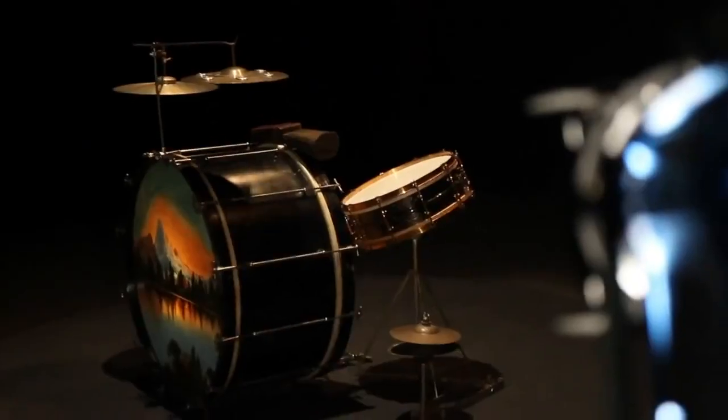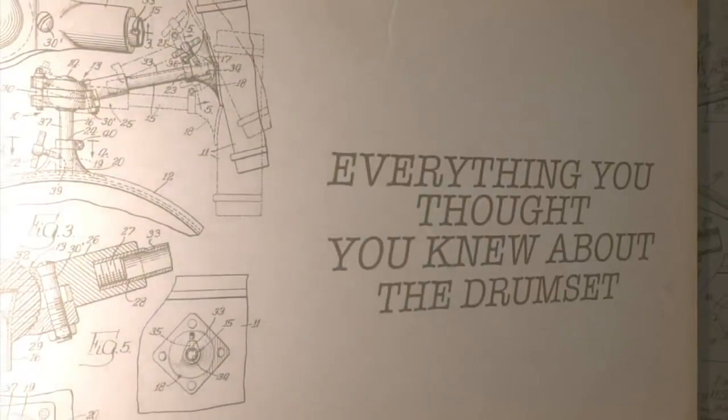Who could tell me what made a drum set a drum set? The low boy. Kick pedal. Match grip. The sock cymbal.